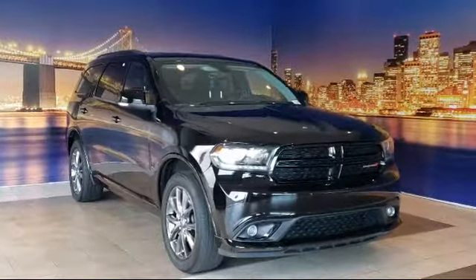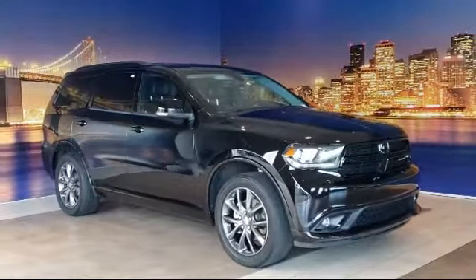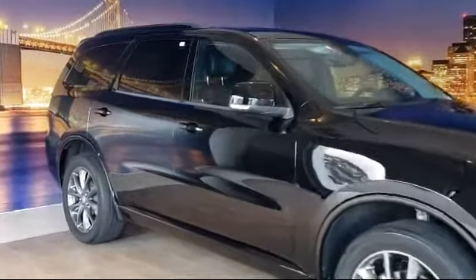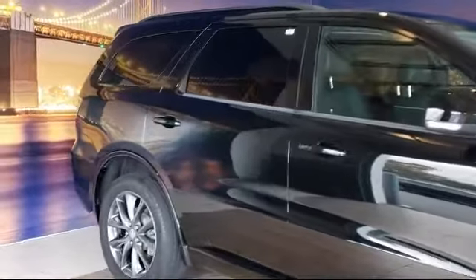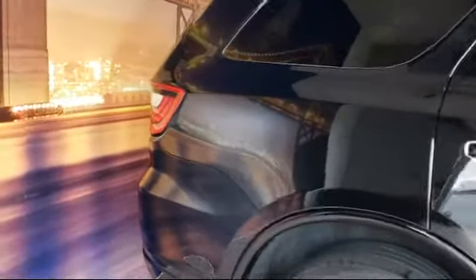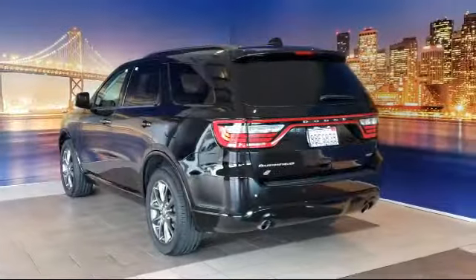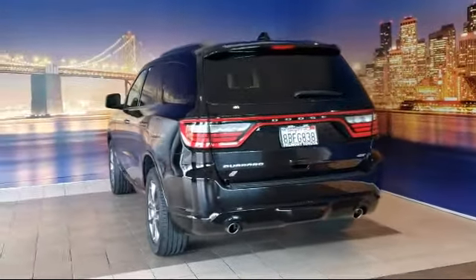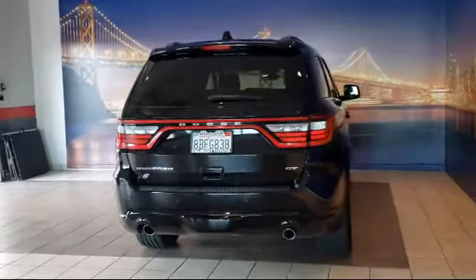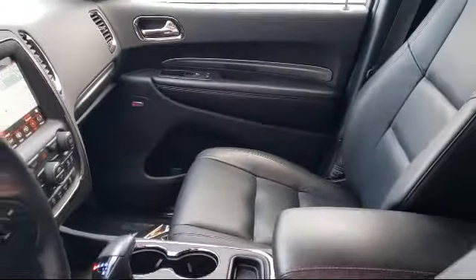It comes equipped with Apple CarPlay and Android Auto, 7 and 4-pin wiring harness, parking sensors, black roof rails, Sirius XM satellite radio, power sunroof, alloy wheels, dual front side impact airbags, 5-year Sirius XM Travel Link service, tow package, and has less than 30,000 miles on the odometer.